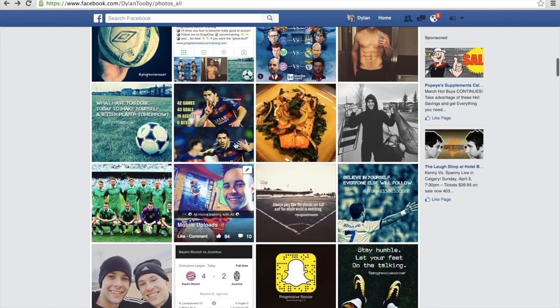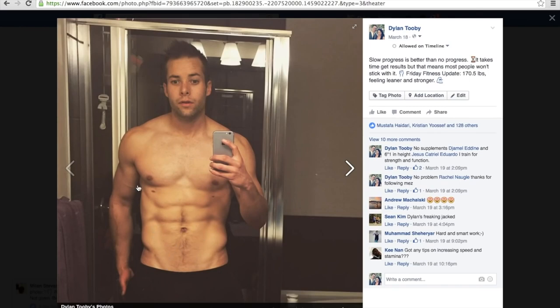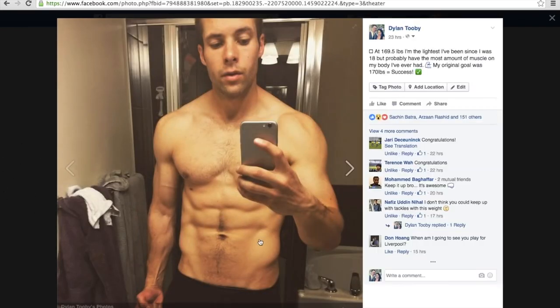Good definition all over — the veins are starting to come through, the V-cut and cuts in the abs are getting there. This was the last picture I uploaded after a really good week of nutrition and training. The six-pack is finally almost there. It's tough to get a six-pack and keep it — you've got to be disciplined with your nutrition and it takes time. As you can see, this is where I'm at — posted yesterday, feeling good and looking pretty good.